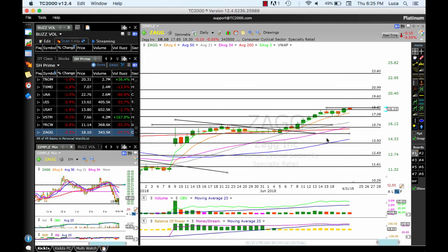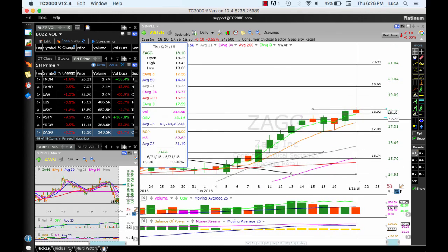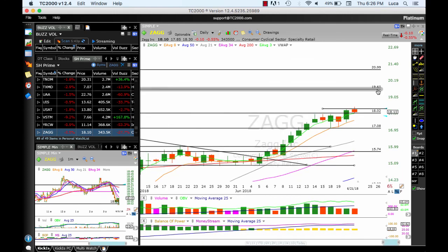Finally, ZAG continues to work after having broken out, consolidated, pushed through 15, consolidated again, now another push through 15.70. Extended as high as 18.43 today, pulled back. It's still holding above support of 18 and the 18 MA. Looking for 19.60 and 21. The 18 MA needs to hold.